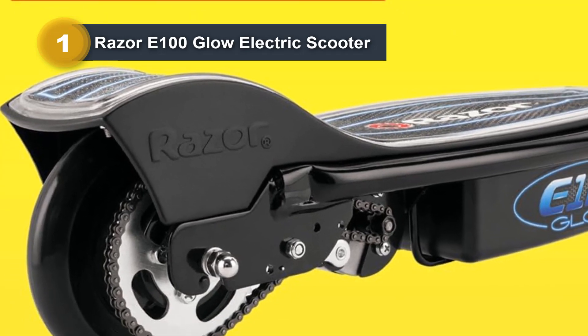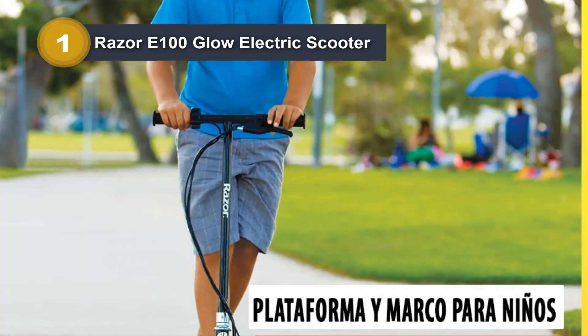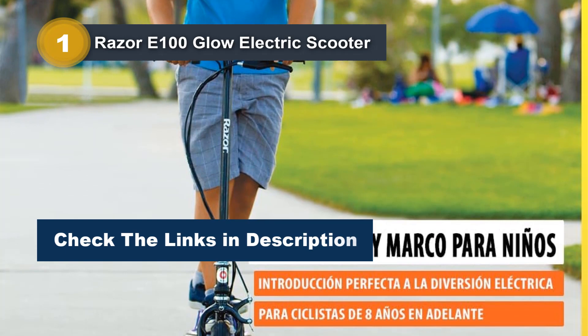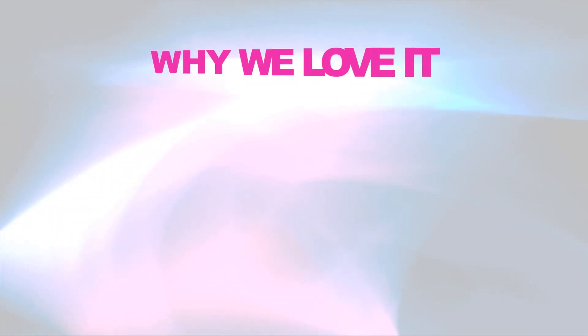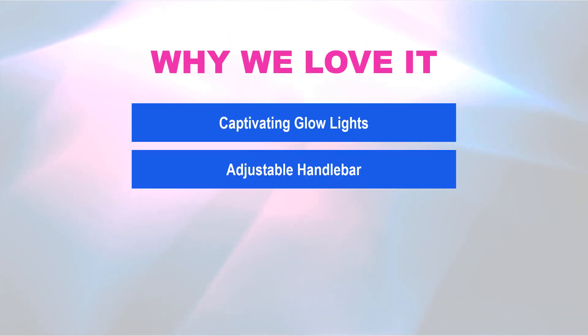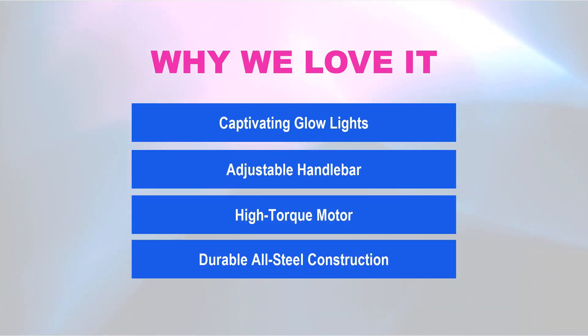Keep in mind that factors like rider weight, surface type, and temperature may influence the scooter's maximum speed and range. Assembly is required, but the result is a thrilling and stylish mode of transportation for kids ready for outdoor fun. Why we love it: captivating glow lights, adjustable handlebars, high torque motor, and durable all-steel construction.